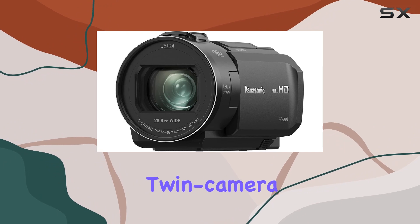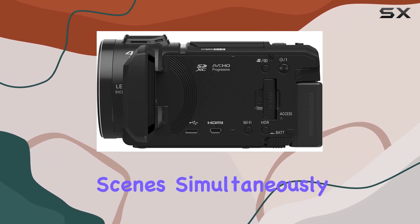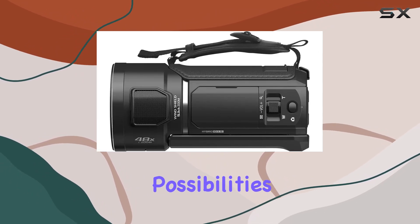The innovative wireless twin-camera feature takes your creativity to new heights, allowing you to capture multiple scenes simultaneously by connecting a smartphone. Imagine the possibilities.